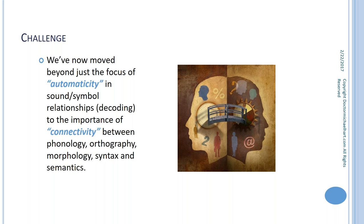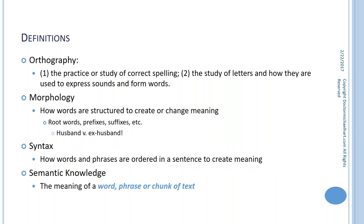The challenge is this: when we talk about teaching a child decoding, we're talking about a systematic, explicit, multi-sensory model of instruction whose goal is to create automaticity in sound-symbol relationships — helping the student decode words more efficiently. But we need to go beyond just automaticity and start thinking about connectivity. It's not just phonology — how do we understand orthography and integrate that into our classroom work?